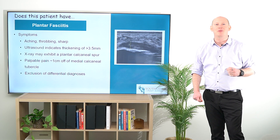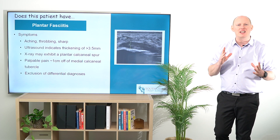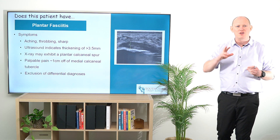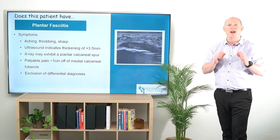Hi everybody, today we're talking a little bit more about does this patient have plantar fasciitis. Diagnosing it is actually more tricky than what we think, because there are so many different things that could be occurring here. We're going to go through a few of those differential diagnoses in another video.